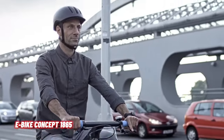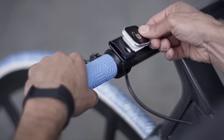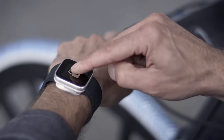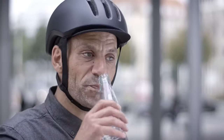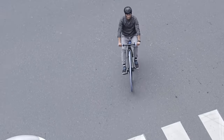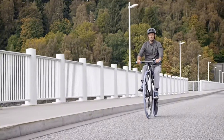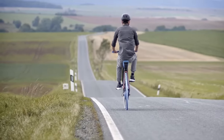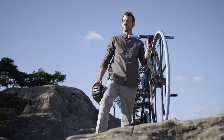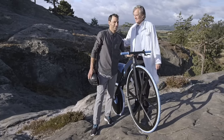Concept 1865, a captivating design study by Bayer, takes us on a journey through time, merging the past with cutting-edge materials. Imagine a velocipede — an early form of bicycle — reimagined using modern methods in the year 1865, when the wooden dandy horse gained its first pedals, propelling it toward global success. Now, in homage to that era of technological enthusiasm, Concept 1865 resurrects the velocipede with a twist, incorporating today's state-of-the-art technology and innovative materials.